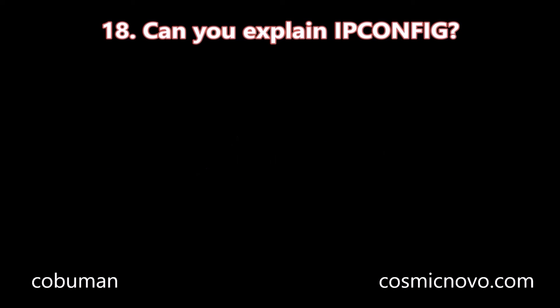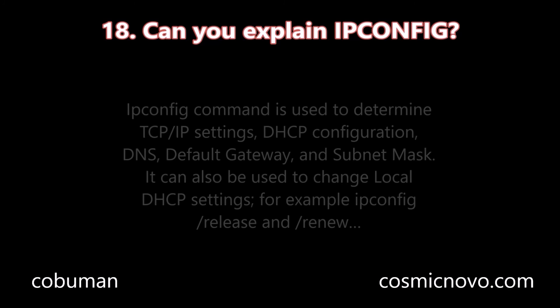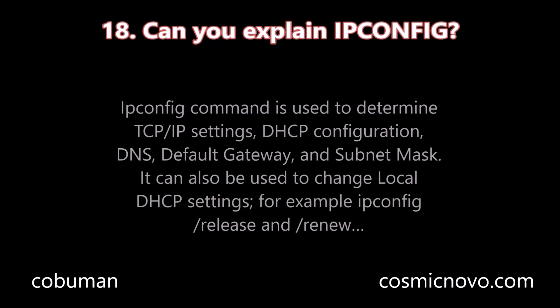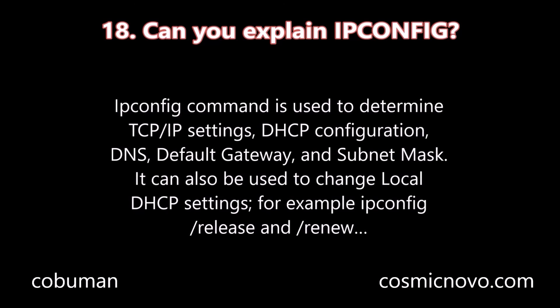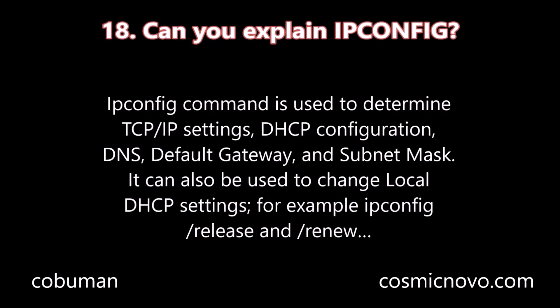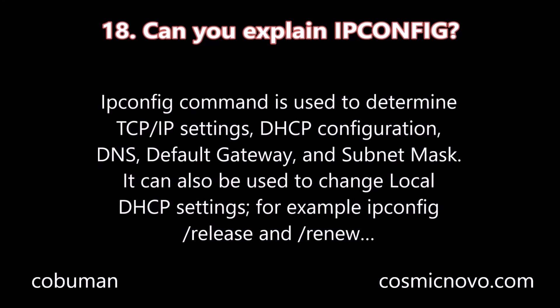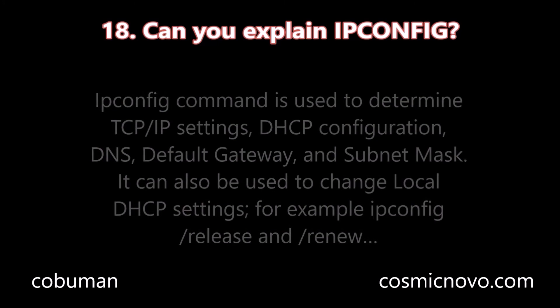Question number eighteen: Can you explain ipconfig? The ipconfig command is used to determine TCP/IP settings, DHCP configuration, DNS, default gateway, and subnet mask. It can also be used to change local DHCP settings — for example, ipconfig /release and ipconfig /renew.